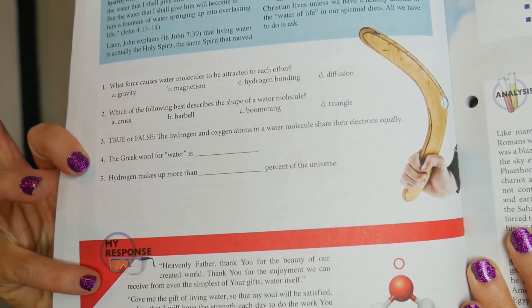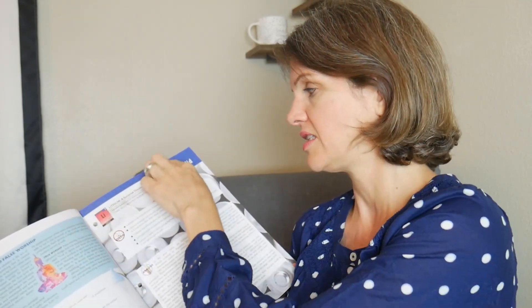I really like this thing down here. At the bottom of the page they have something called 'My Response' — it's a prayer. I like that about this book because it's all turning itself back to the Creator. Each day you cover a new element: day one is Hydrogen, day two is Helium, and day three is Lithium. What's neat is they're color coded, which is really important because it's color coded on the periodic table chart itself.